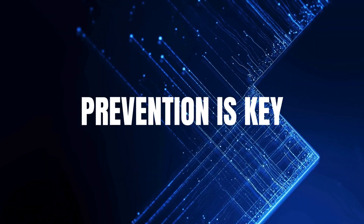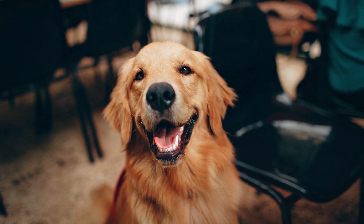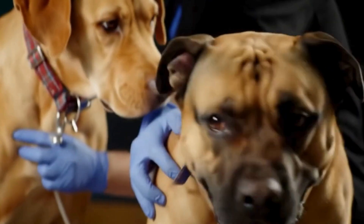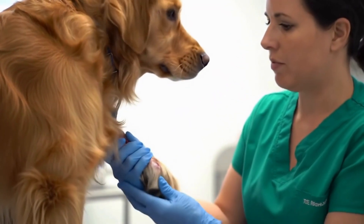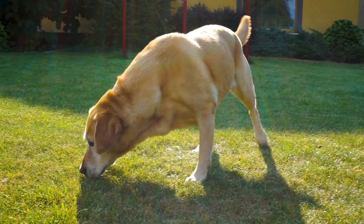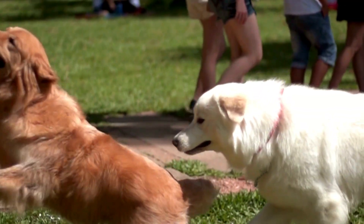Number six: prevention is key. As scary as myiasis sounds, the good news is that prevention is completely possible. Keep your dog clean and dry — daily checks are especially important for long-haired breeds or outdoor dogs. Inspect for cuts and scratches, and clean small wounds immediately with a pet-safe antiseptic. Prioritize grooming: trim fur, especially around the back end, to prevent urine, feces, or moisture from getting trapped. Control flies in the environment by picking up dog waste right away, keeping garbage sealed, and using screens on windows and doors. Support dogs with special needs — if your pup has mobility issues or skin conditions, give extra help with daily cleaning and vet checkups. Remember, prevention is always easier, safer, and less painful than treatment.